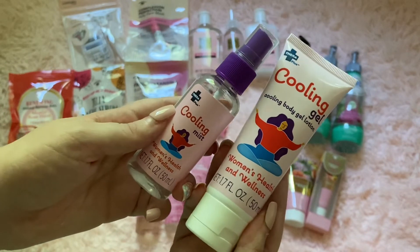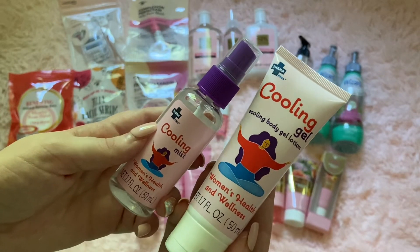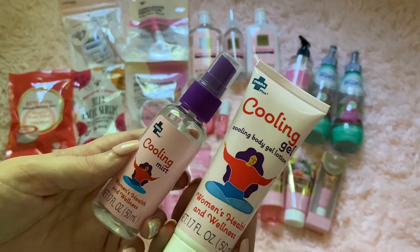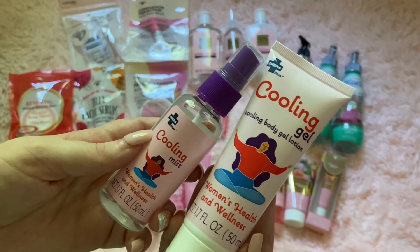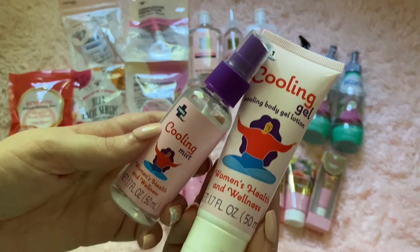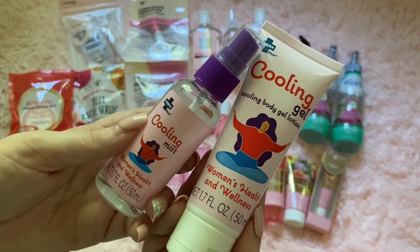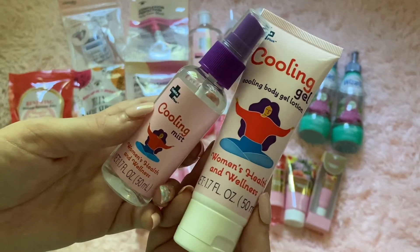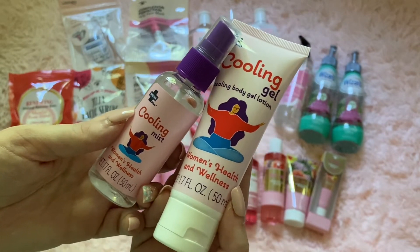Since I was very hot while shopping, these literally caught my eye. These are a cooling mist and a cooling gel by Women's Health and Wellness. I thought, let's give it a try because I was hot — I was dying of heat. It's in the 90s and I just don't react to heat very well being disabled. They did have wipes as well, but I don't believe in using those because it's wasteful for the environment. So I just got the spray and the little lotion gel to try out and see if it actually works.